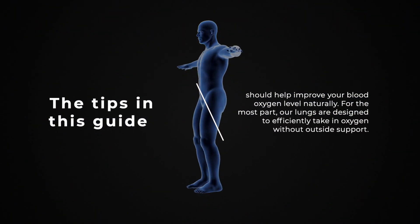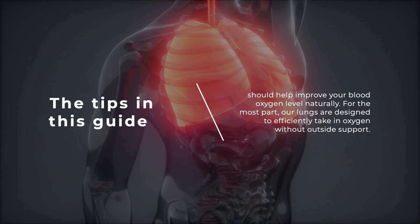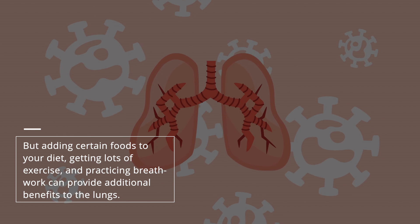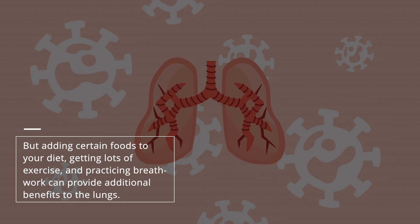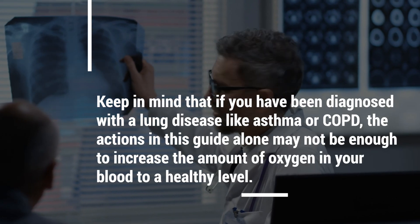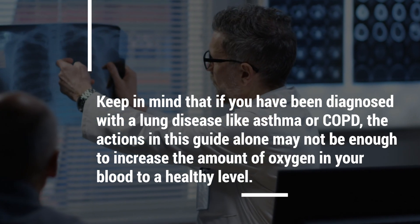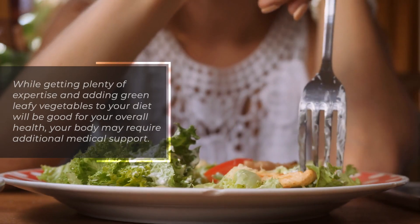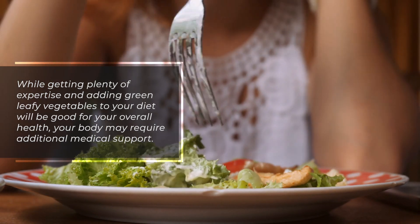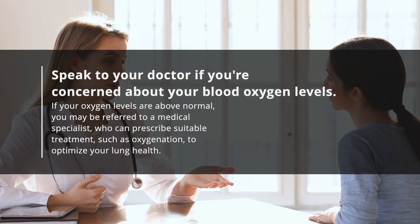The tips in this guide should help improve your blood oxygen level naturally. For the most part, our lungs are designed to efficiently take in oxygen without outside support. But adding certain foods to your diet, getting lots of exercise, and practicing breathwork can provide additional benefits to the lungs. Keep in mind that if you've been diagnosed with a lung disease like asthma or COPD, the actions in this guide alone may not be enough to increase the amount of oxygen in your blood to a healthy level. While getting plenty of exercise and adding green leafy vegetables to your diet will be good for your overall health, your body may require additional medical support.